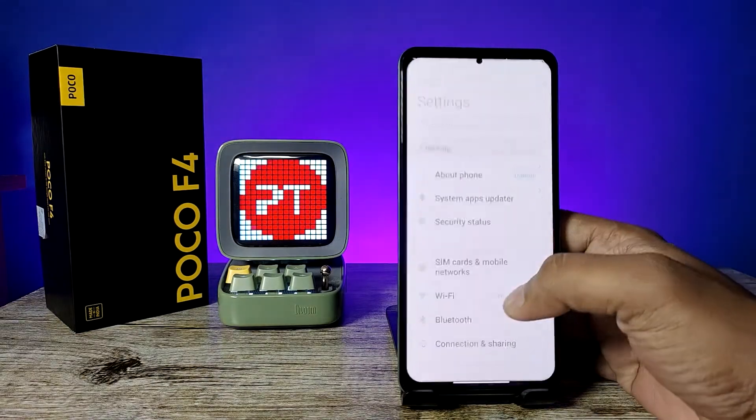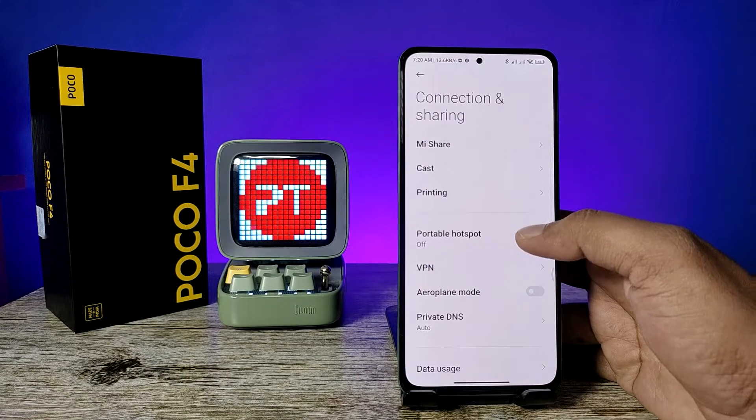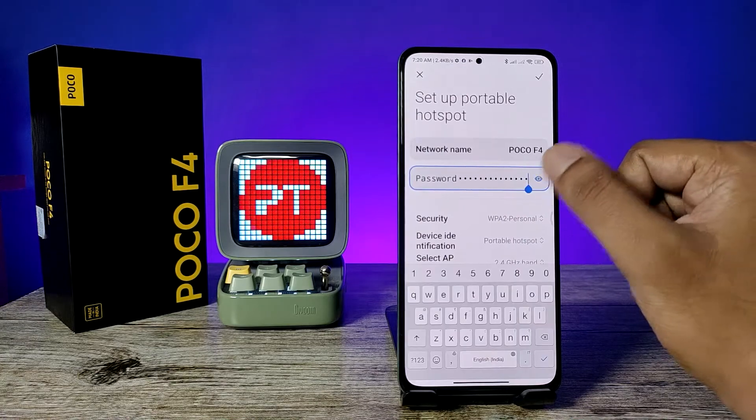First of all, open the settings of the phone and swipe up, then choose Connection and Sharing. Now click on Portable Hotspot, then click on Setup Portable Hotspot.